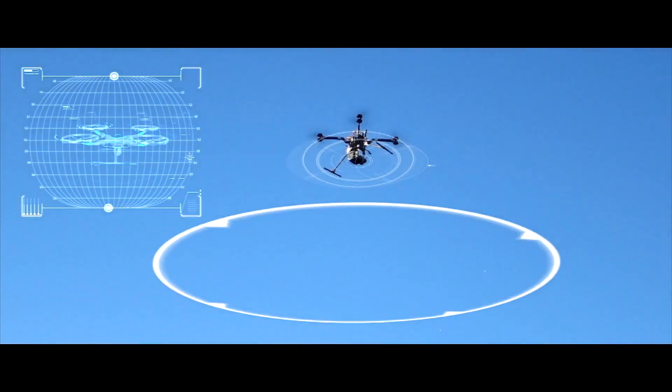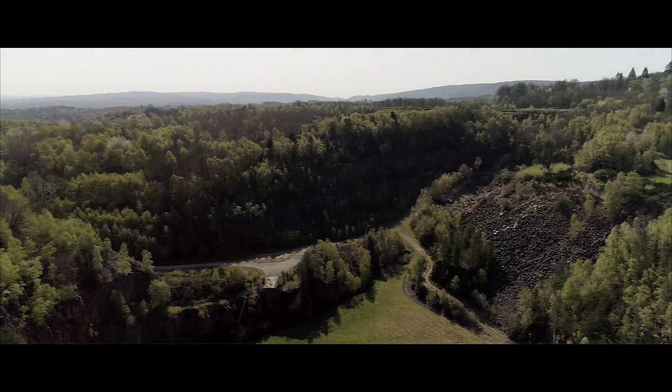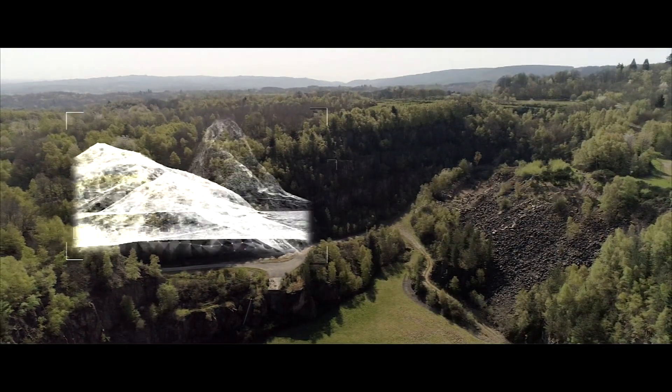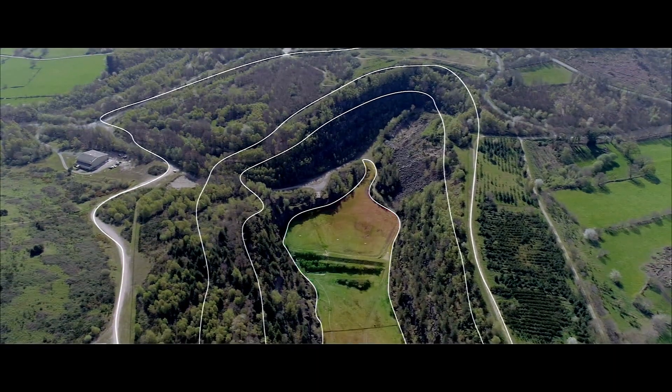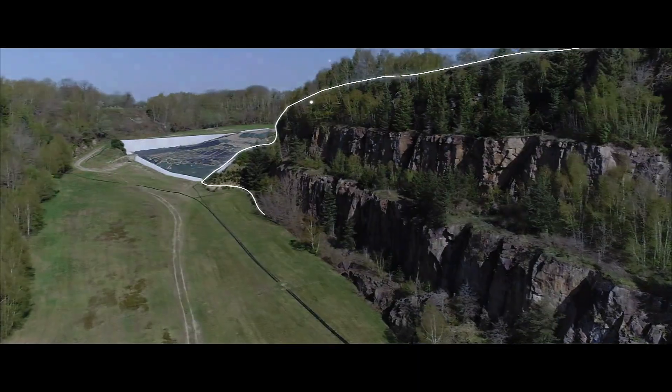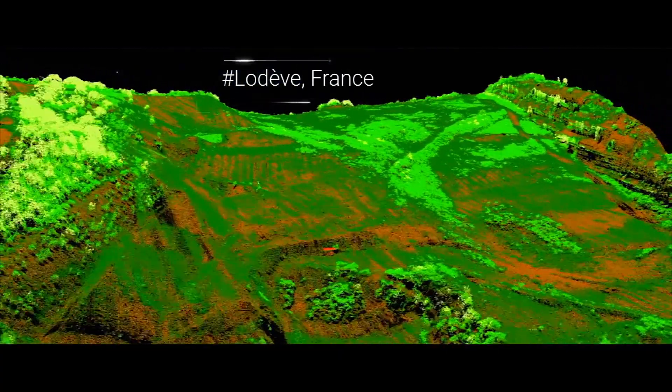Drones are taking over the fieldwork and monitoring the remediation of former mine sites. Fast and easy to use, and 10 times less expensive than acquiring conventional data, they offer a high level of precision. In addition, drones can be used to save significant time in environmental surveillance.